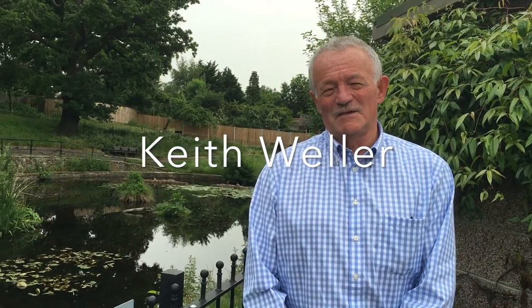Hello, I'm Keith Weller. Welcome to Conway Recreation Ground, or Conway Rec as we call it. You're looking at our pond, which hasn't always looked quite as it does now. And we're going to tell you a bit about it.